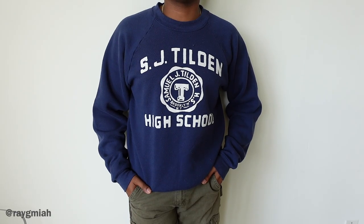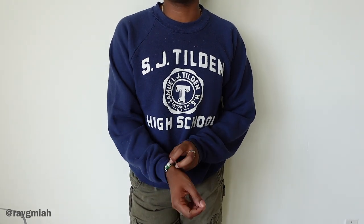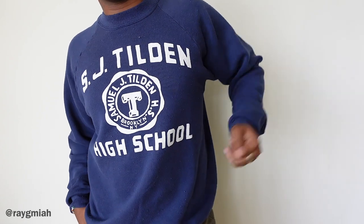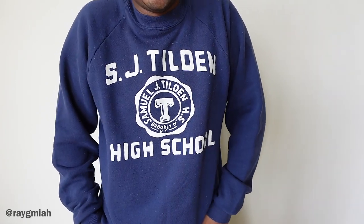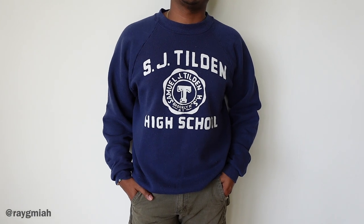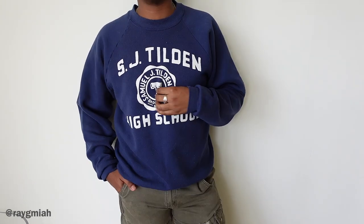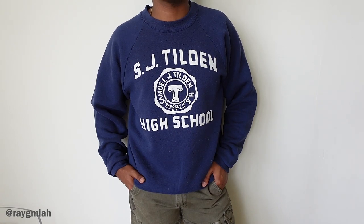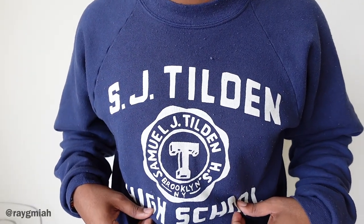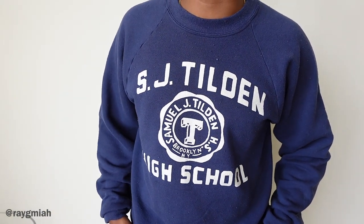Continuing on to something a little more traditional — the SJ Tilden High School crew neck with the wrangling cut. I didn't really notice until editing that pretty much all the pieces in this video are navy — not intentional, I just happened to buy a lot of navy stuff. This is your classic high school crew neck with wrangling sleeves. The navy color has a beautiful fit — not overly baggy nor too skinny. I don't fancy the overly baggy crew necks where it looks like you're floating inside; I'd rather have something more fitted.